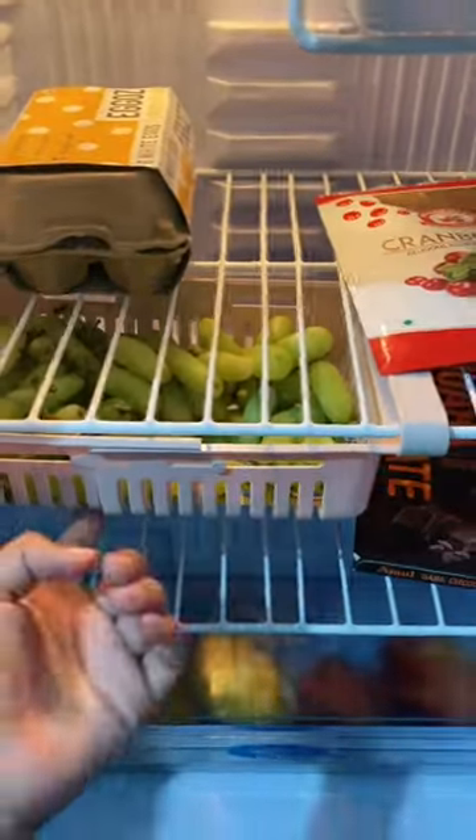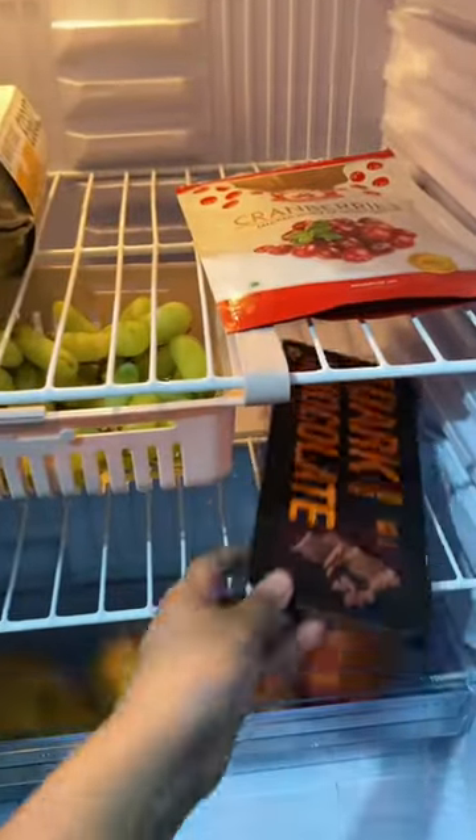I got this storage thing from Amazon — it's great for some extra storage. Then I have some dark chocolate here. Here are some other fruits — mangoes and apples.